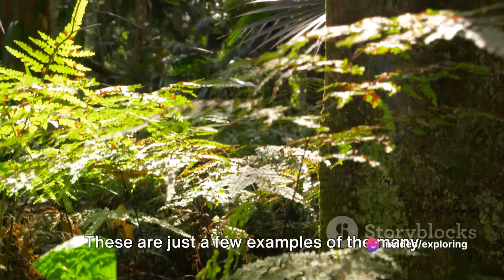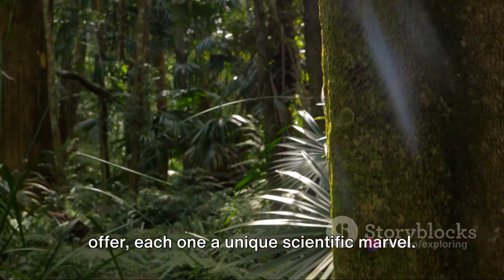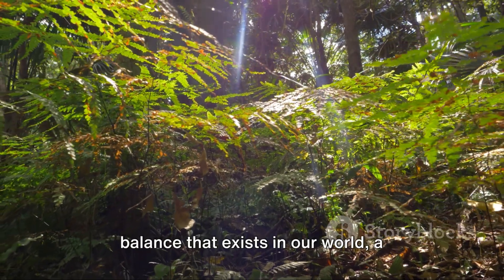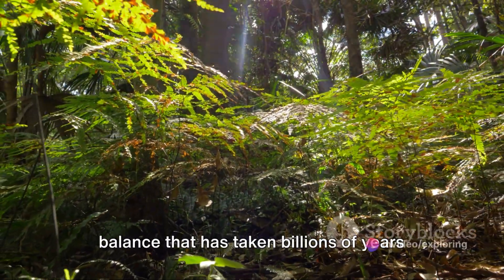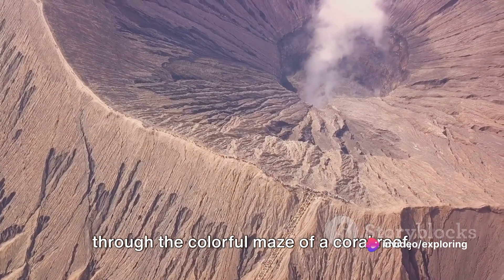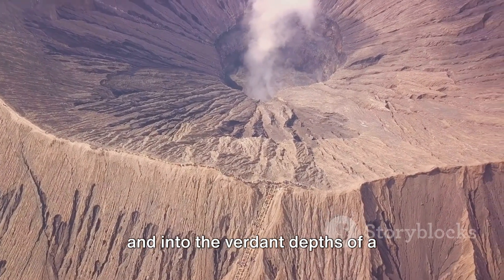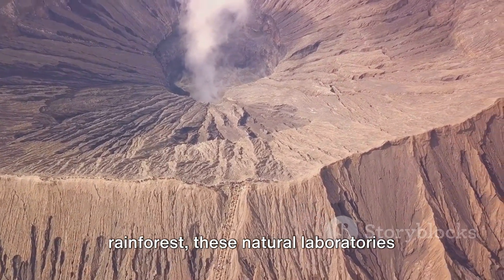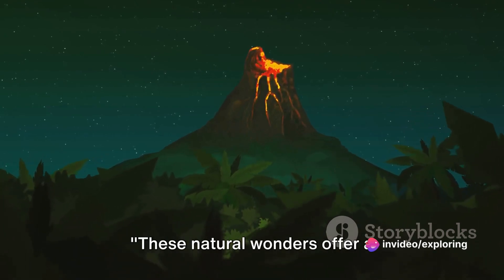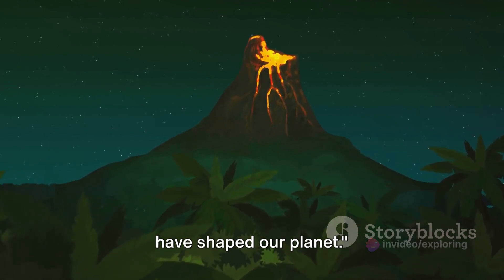These are just a few examples of the many natural wonders that our planet has to offer, each one a unique scientific marvel. They showcase the intricate and delicate balance that exists in our world, a balance that has taken billions of years to perfect. From the fiery heart of a volcano, through the colorful maze of a coral reef, and into the verdant depths of a rainforest, these natural laboratories reveal the fascinating processes shaping our planet.